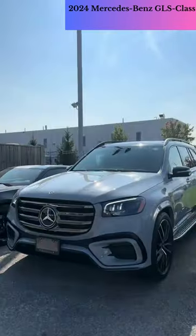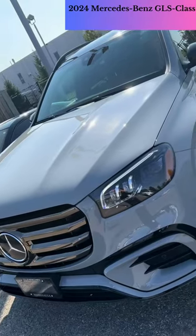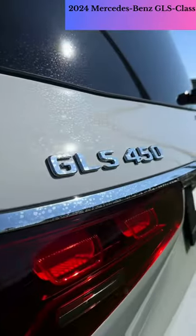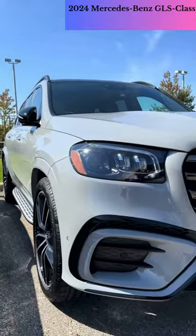The GLS is so refined on the road that its off-road capability is a surprising and welcome trait. Mercedes has made sure it's able to tackle more obstacles than most buyers could dream of taking on.